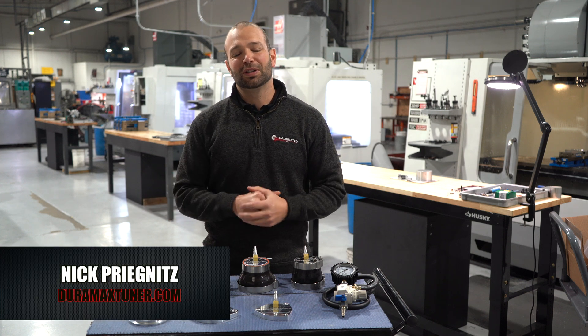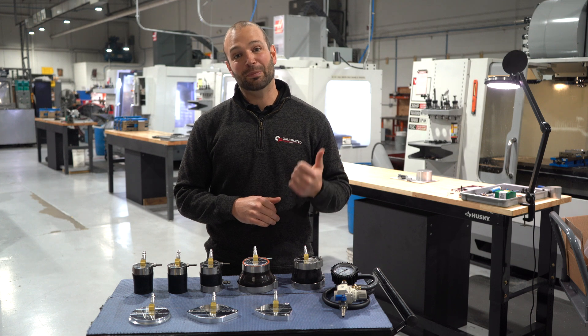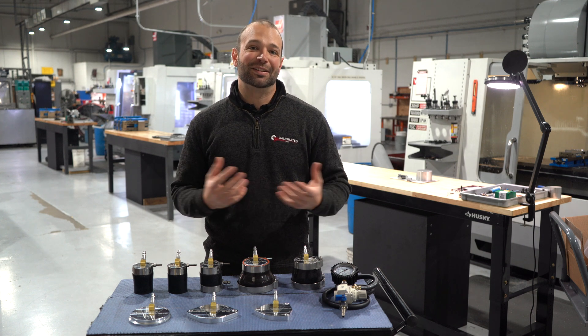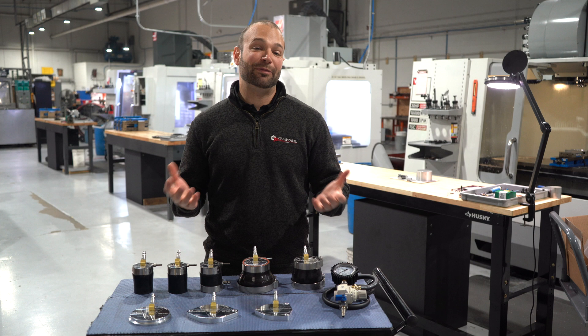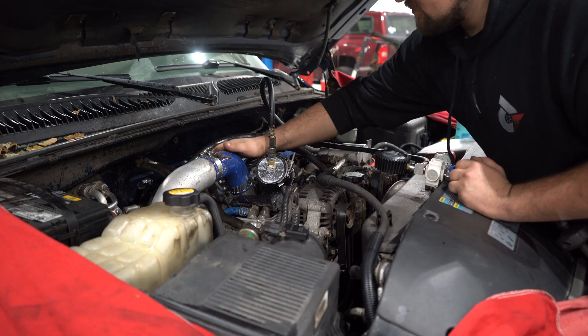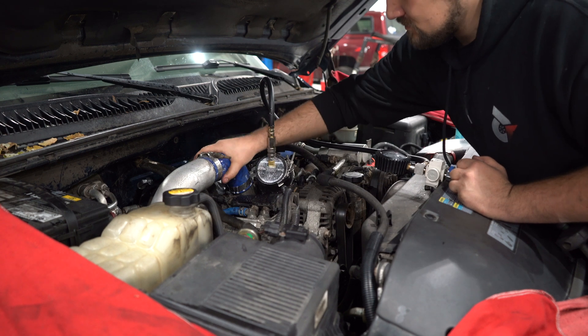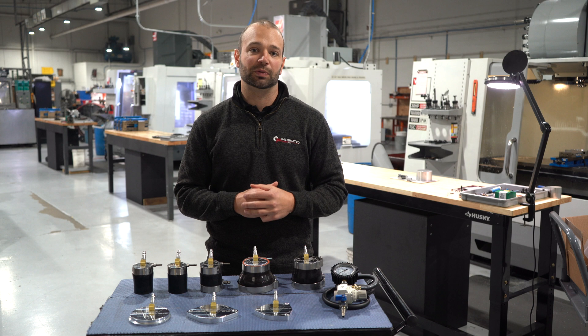When it comes to problems with diesel trucks, boost leaks are pretty high up there on the list — most often and biggest pain in the butt. A lot of trucks come through this shop and about 85% of them have boost leaks. I make my techs test every single truck that comes through the shop for any routine maintenance. It's just one of those things you need to do to make sure the truck is running right.